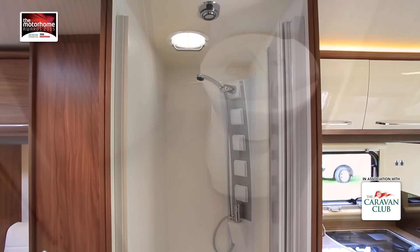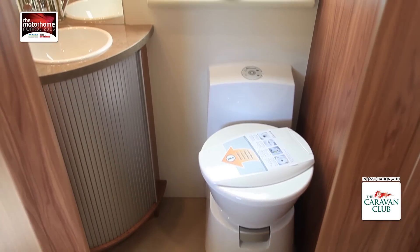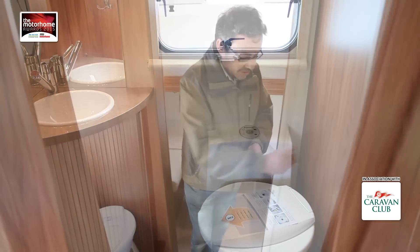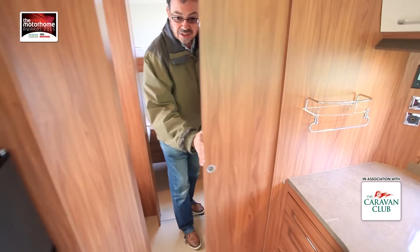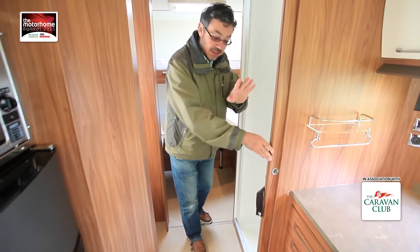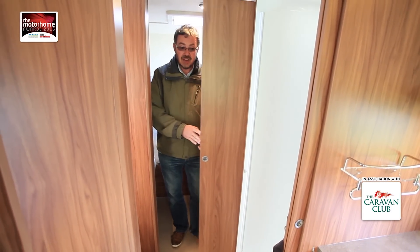Stepping back, you've got an ensuite arrangement: a rear shower on one side — good size that — and a Dometic toilet with the ceramic bowl on the other side. Sliding doors shut that off both from the front of the vehicle and from the rear.